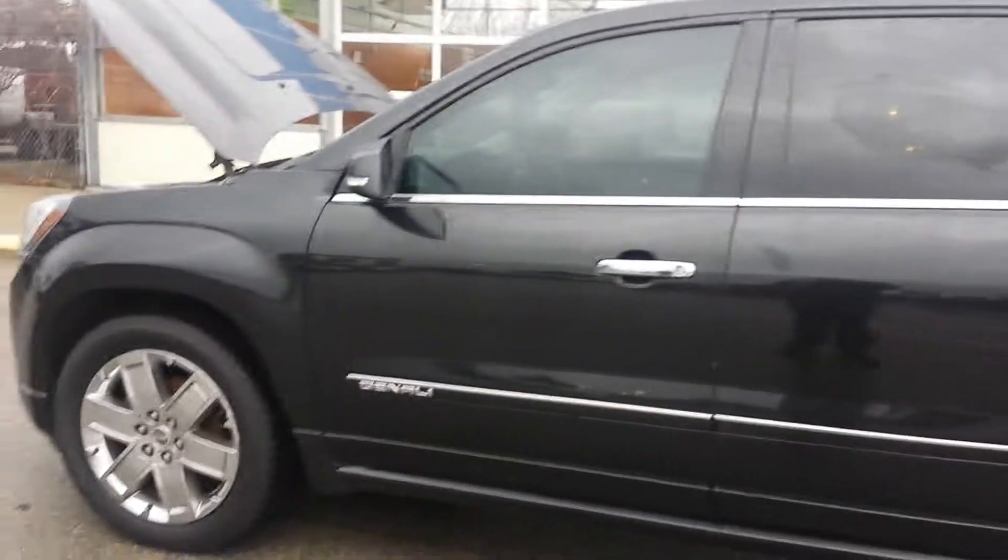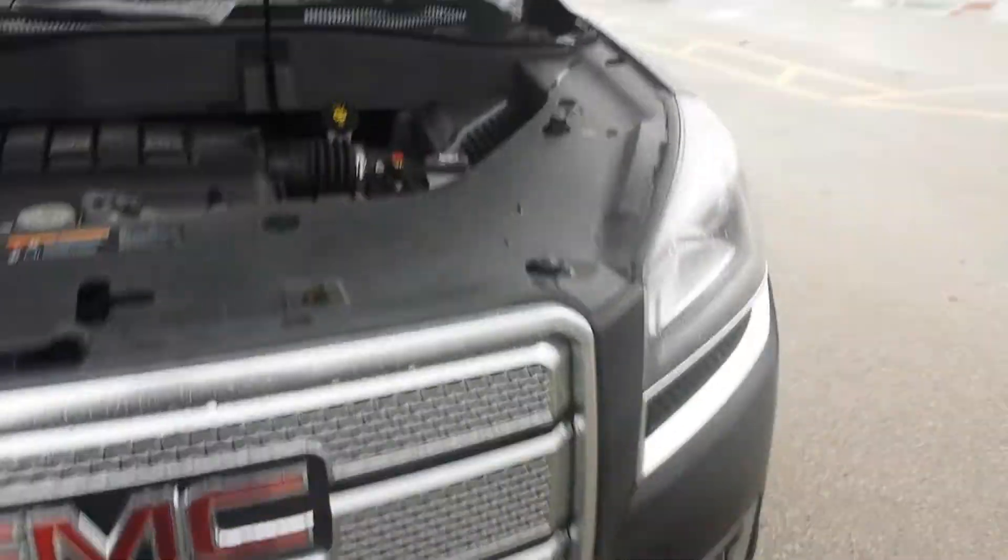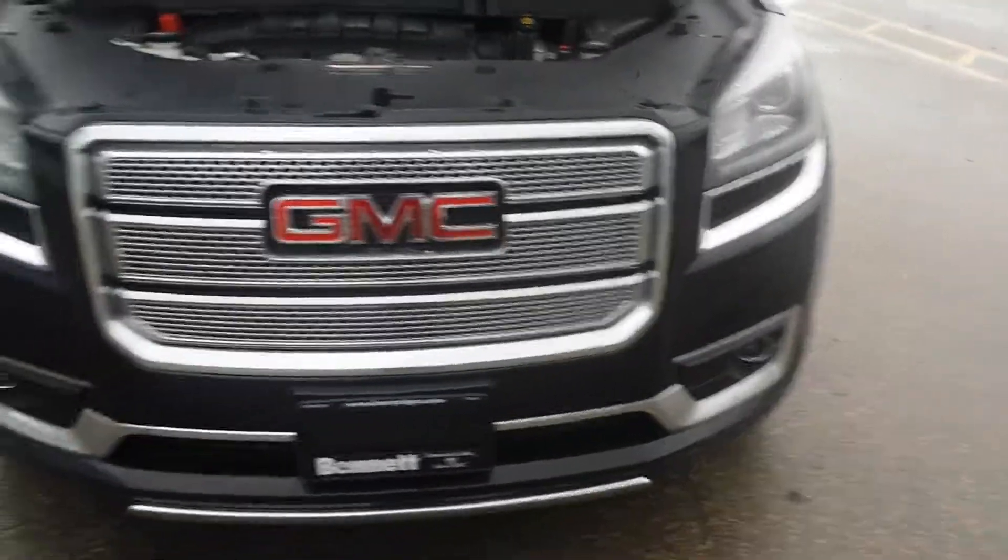Hi guys, this is your salesperson Randy Gushalva from Bennett GM, and today I present to you the 2015 GMC Acadia Denali. It's got a 3.6 liter V6 engine with 288 horsepower and 270 pounds of torque. It's also a 6-speed automatic transmission.